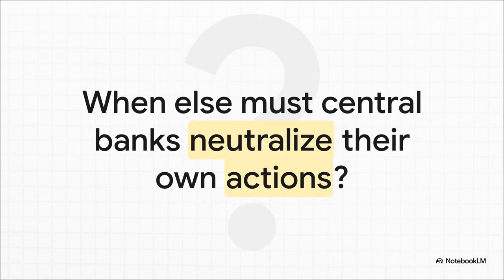And that leaves us with one last thing to chew on. We've seen how this amazing tool works for foreign exchange. But it really makes you think: in what other situations might a central bank need to neutralize the consequences of its own powerful actions?